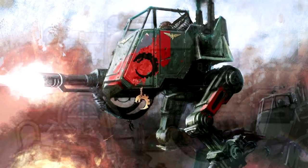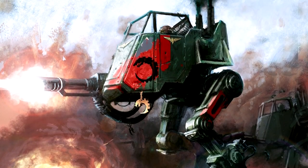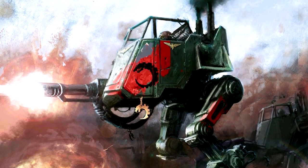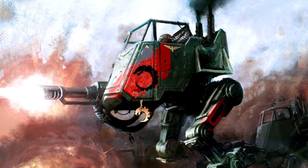Whether operating deep within enemy territory or guarding Imperial supply lines and providing fire support, the Sentinel plays a vital role in the forces of the Astra Militarum.